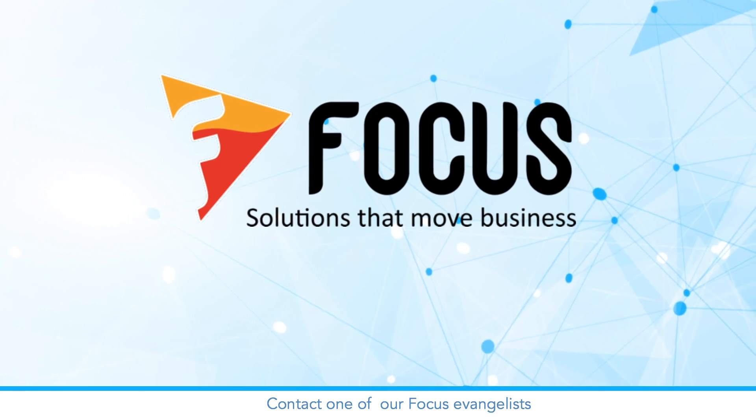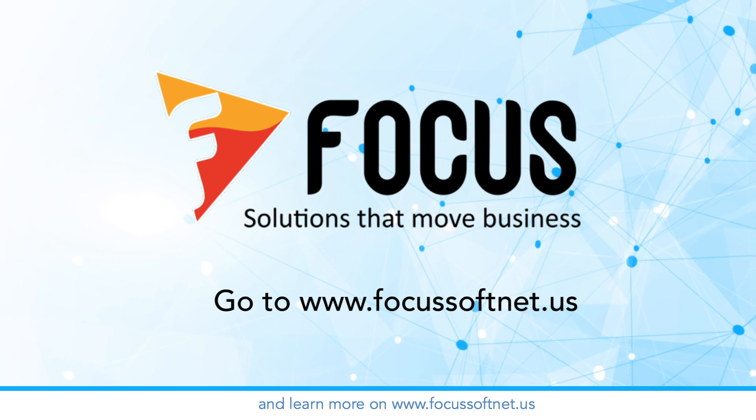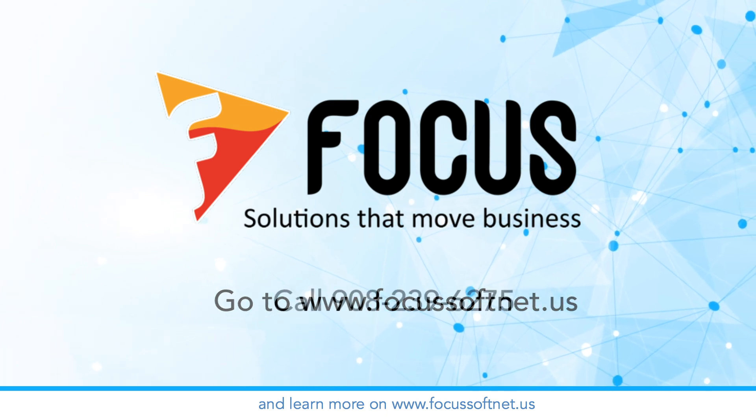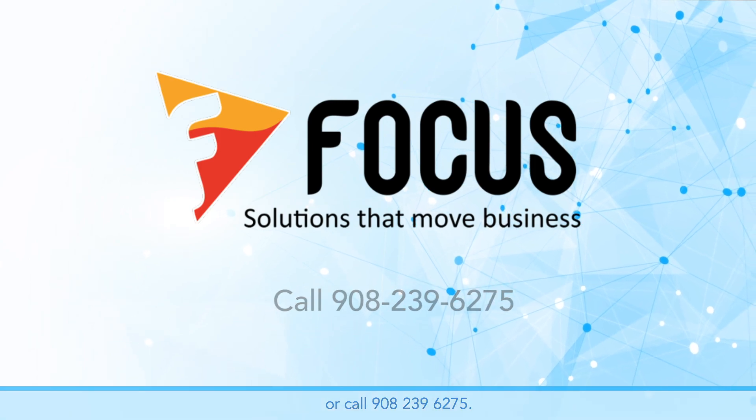Contact one of our Focus evangelists to schedule a free demo and learn more at www.focussoftnet.us or call 908-239-6275.